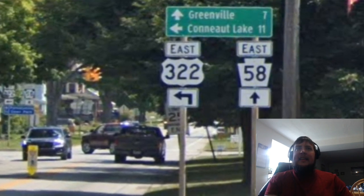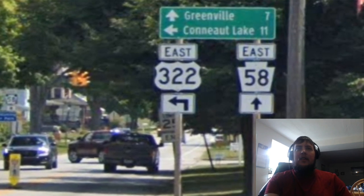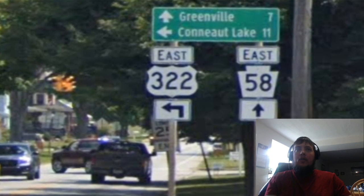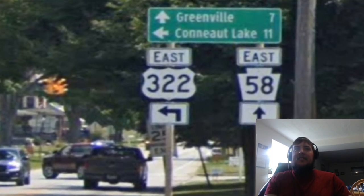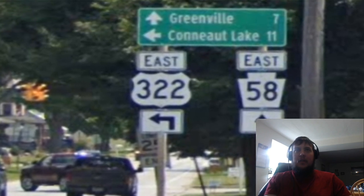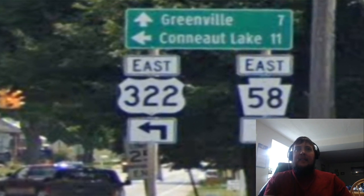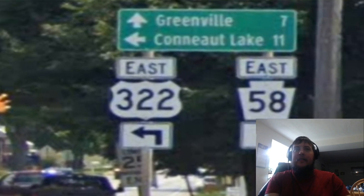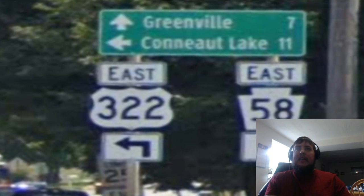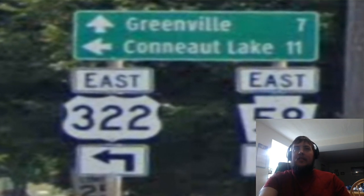I don't think that Conneaut Lake should be on that sign — I think it should be Meadville or Pittsburgh. We meet US Route 6 again in Conneaut Lake, and again we're going to be concurrent with it. I just think it would be better to have Meadville up there, which US 6 also goes to, and it intersects Interstate 79 there.